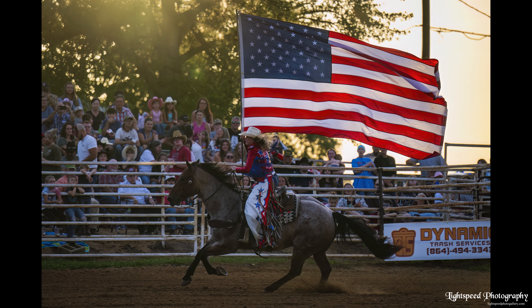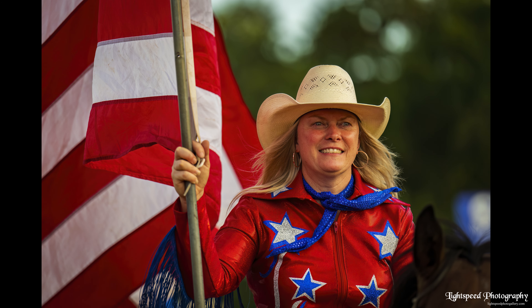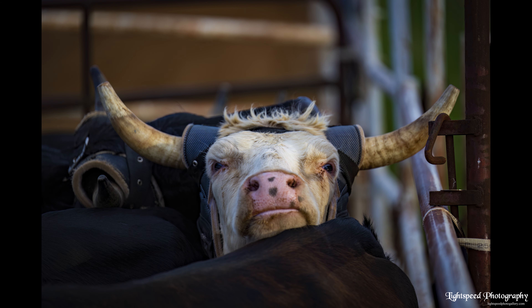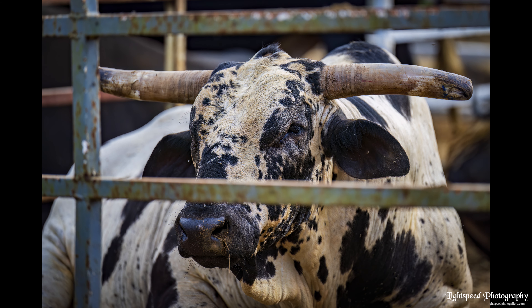At the rodeo, there's always plenty of Americana to photograph. The animals themselves make great subjects as well, both waiting in the pens and during the action.